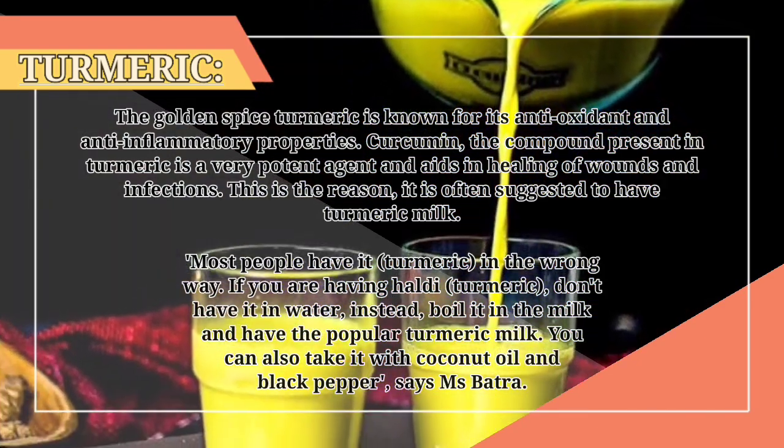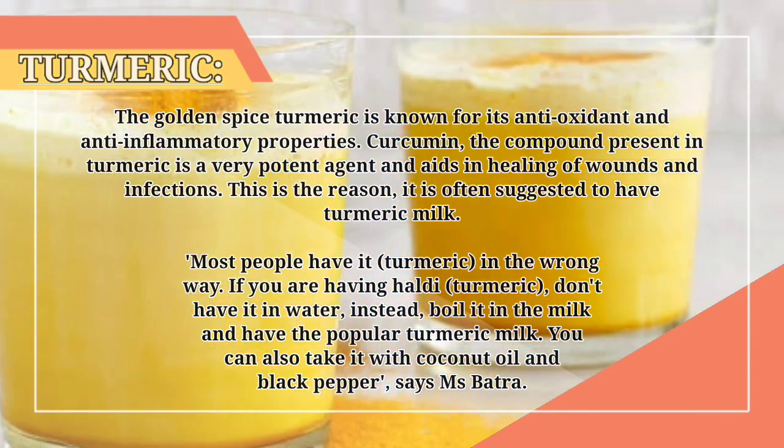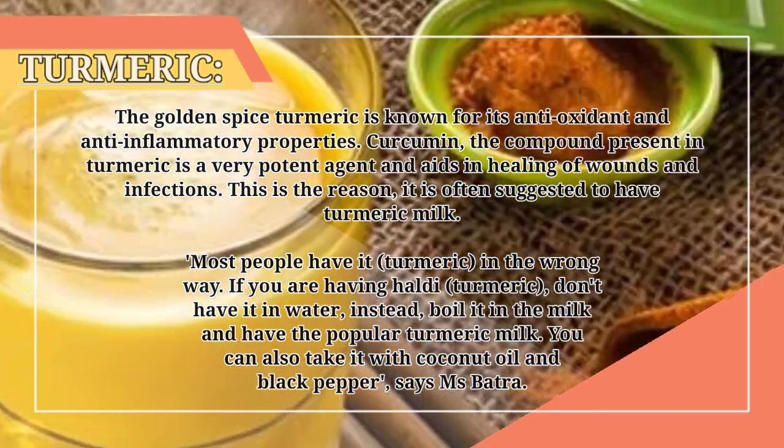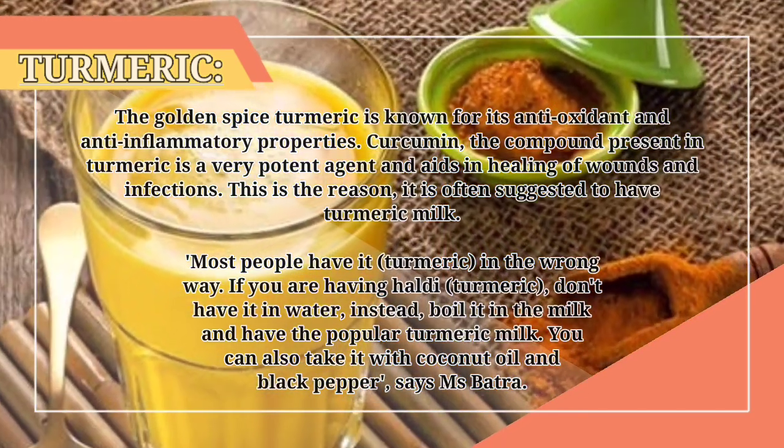If you are having turmeric, don't have it in water. Instead, boil it in milk and have the popular turmeric milk. You can also take it with coconut oil and black pepper, says Ms. Batra.